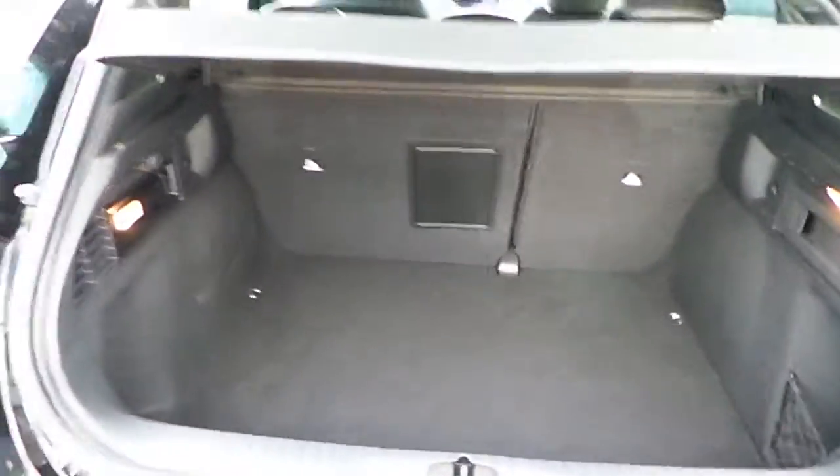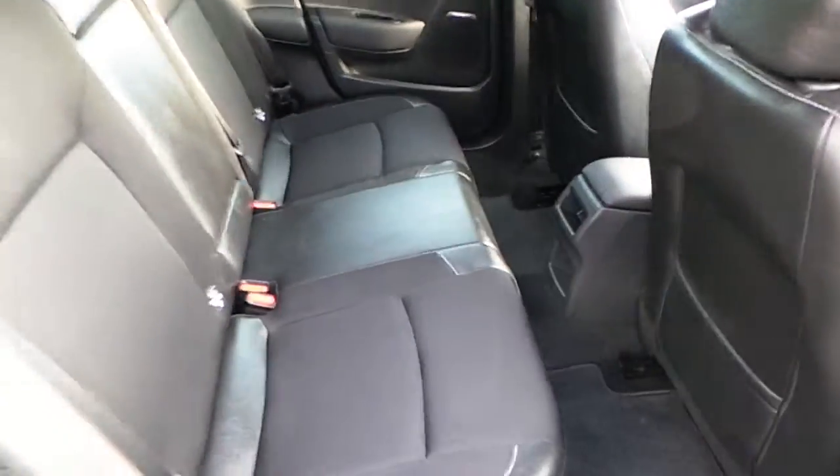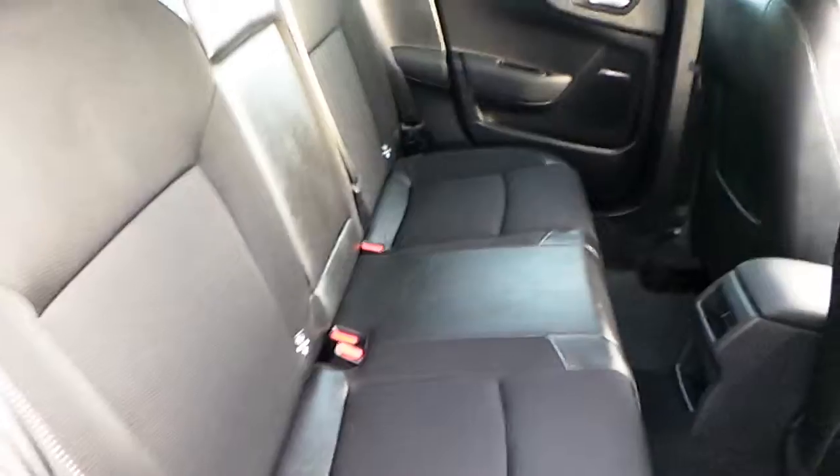Around the back here you can see this car comes with a spacious boot. It also comes with half leather upholstery with ISOFIX rear seats.